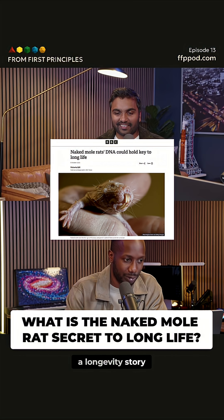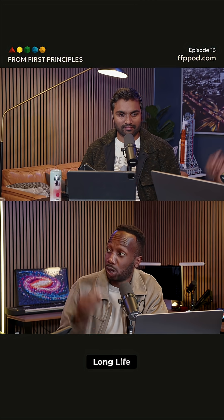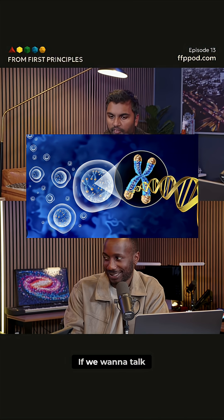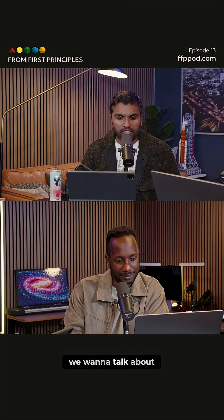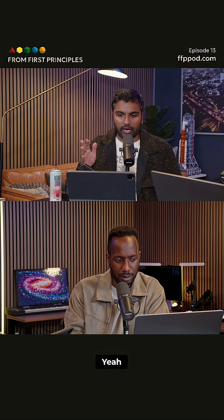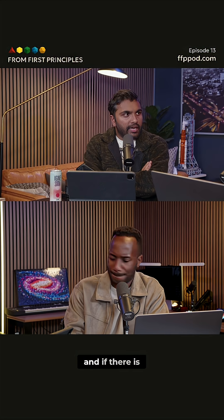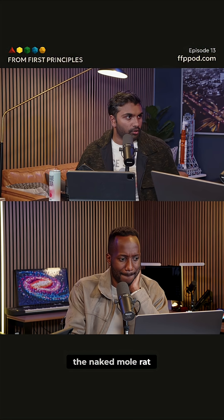So this is a longevity story, ultimately. The headline was: naked mole rat's DNA could hold the key to long life. If we want to talk about aging, we have to talk about the genome. Specifically, we want to talk about genomic instability. Genomic instability is the most fundamental driver for aging, it seems. And what we want to do is we want to prevent DNA damage, and if there is DNA damage, we want to repair it. That is where the naked mole rat comes in.